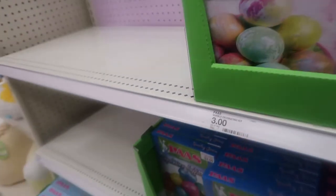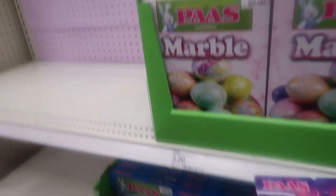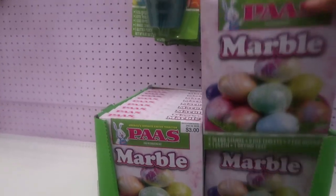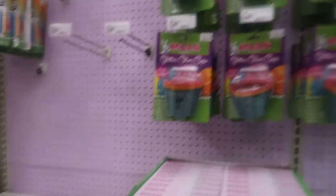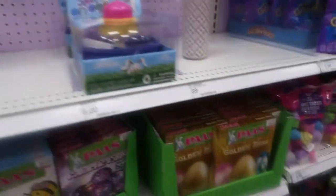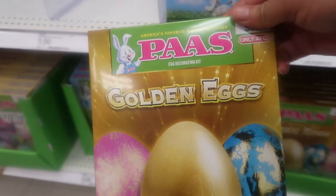The days of decorating eggs — oh my God, I have not done that in years. I'm gonna get some and make us do it. These are so pretty. Look at the different ones — glitter. They have one here. That's in my bag.